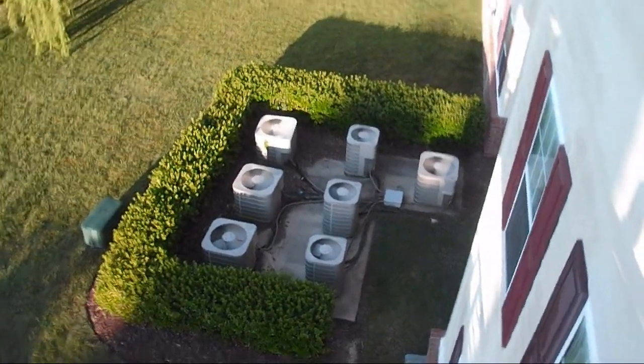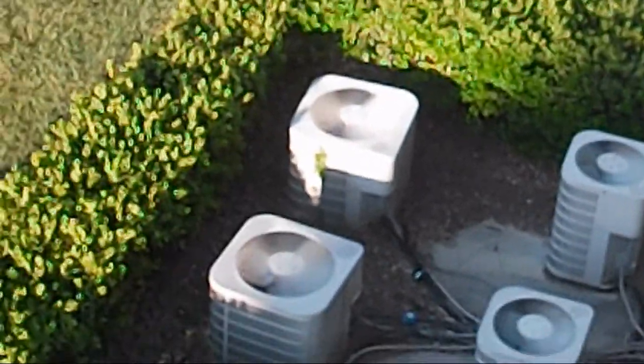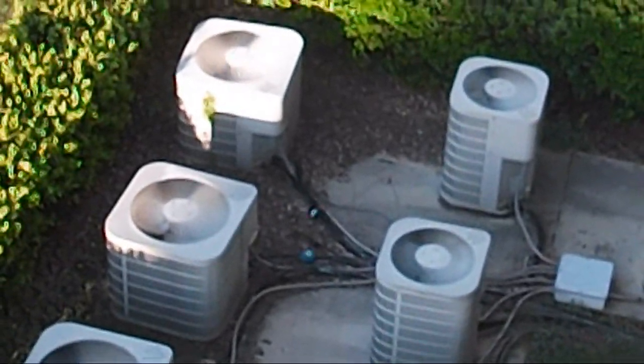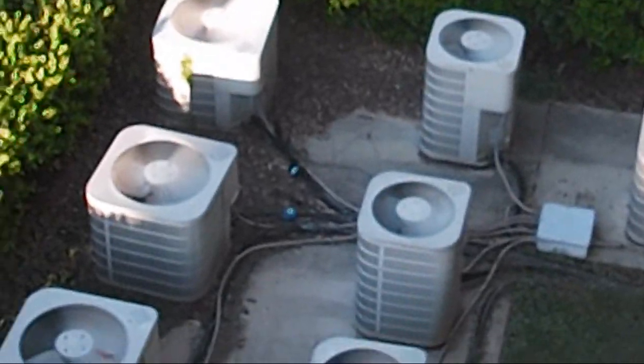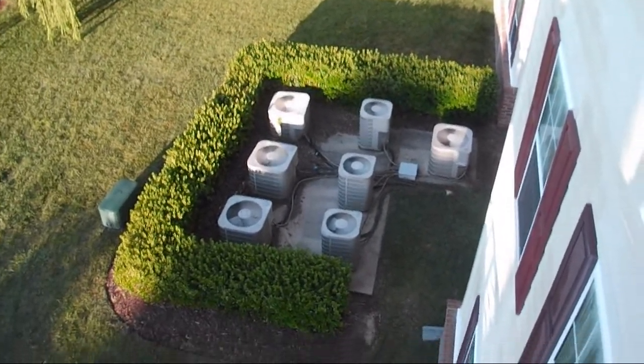One of those is actually running — it just shut off. That one right there. It's cool enough for the thing to be running in heat mode, but I doubt they have it on heat. They probably had it on cool mode.